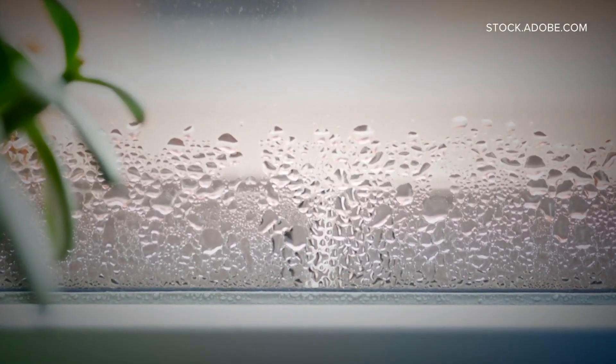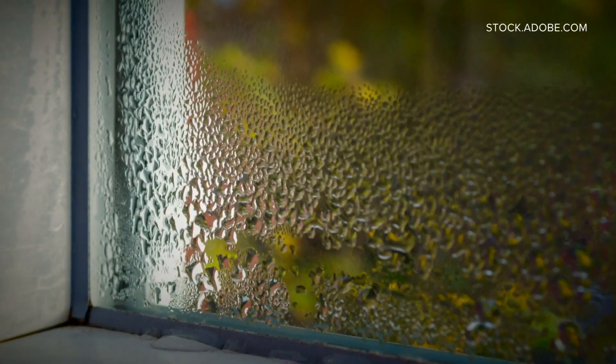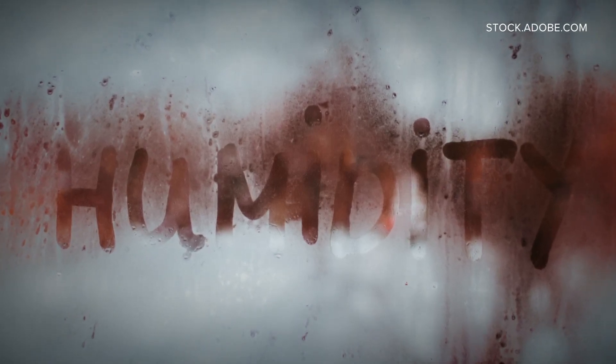Even if this idea works, Axelson says it could be five to ten years before we have machines that can power our homes with humidity. But even if this idea doesn't work out, she says it will likely inspire others to create the next big thing.